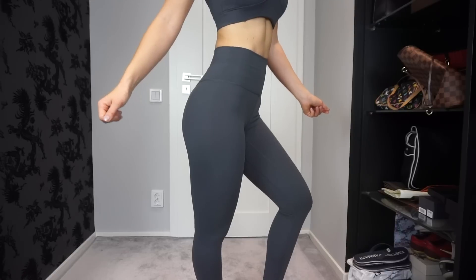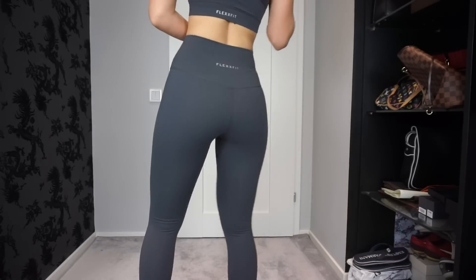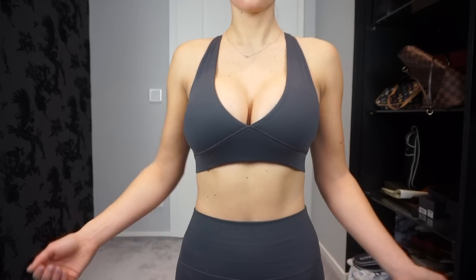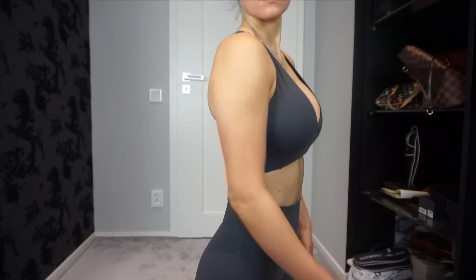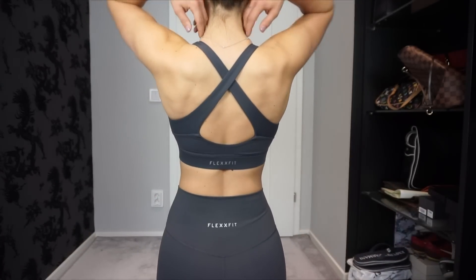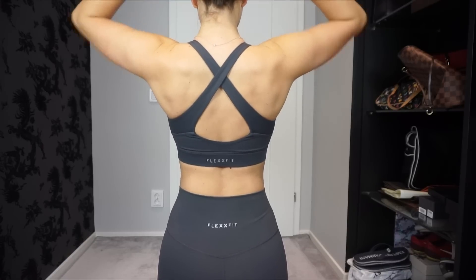They are well made, squat proof, decently sweat proof, fitting perfectly, and like an extra skin. They look very expensive and have a decent low price. For me, they get a huge thumbs up. In my opinion, they are all super hot and I really recommend this brand.